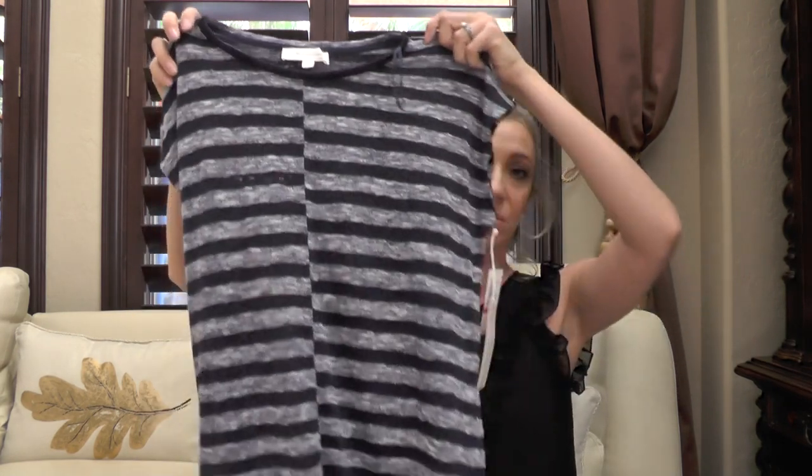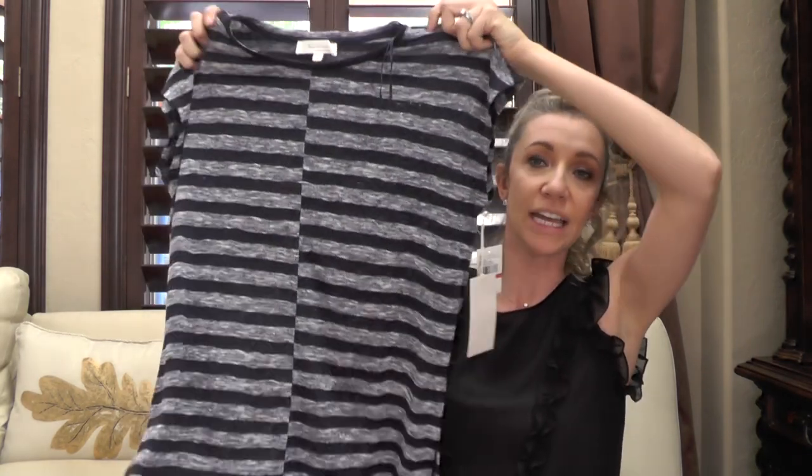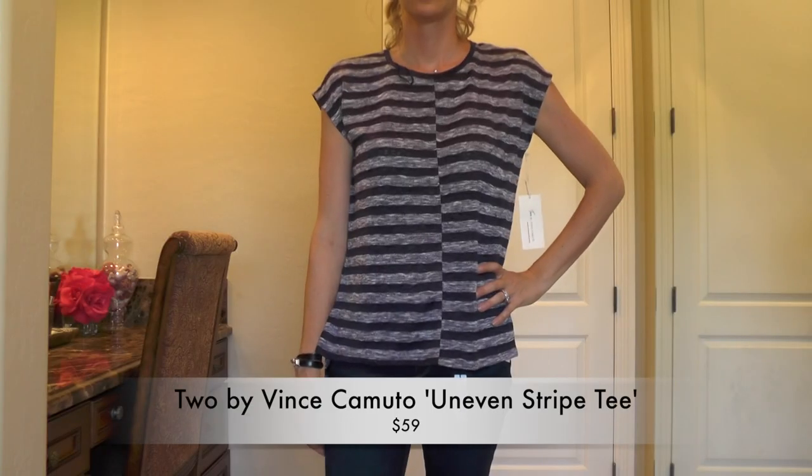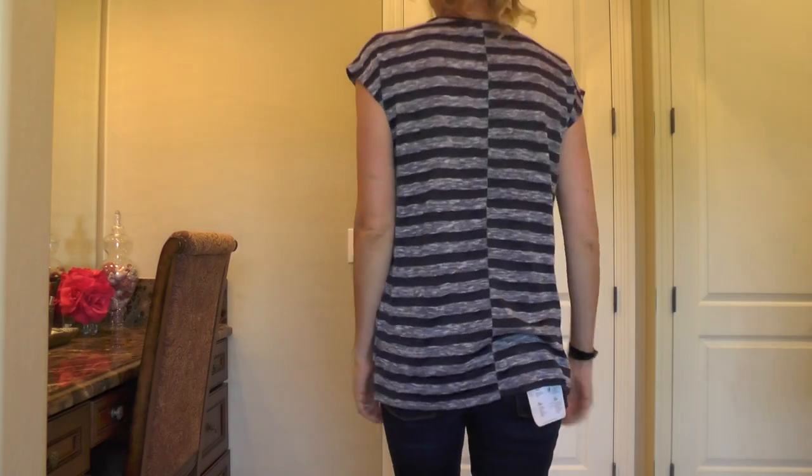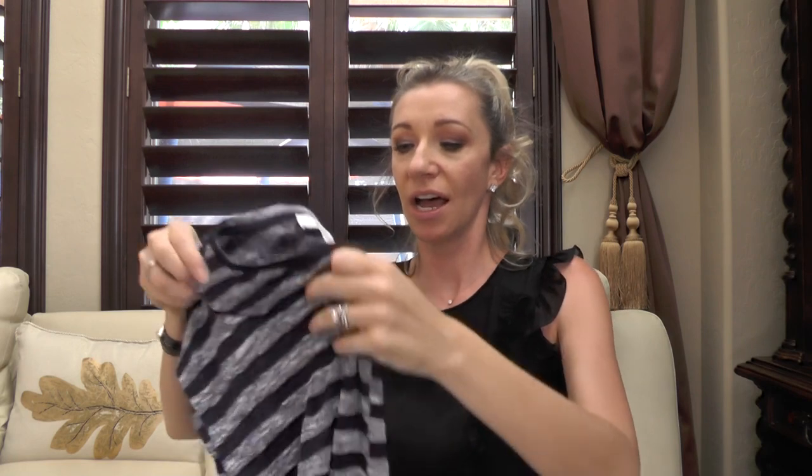The next one was this shirt by Two by Vince Camuto. I did like this — it was very cute for running errands. As you can see, it has that style where things aren't lined up, which is really cute. Being tall, I wish it was just a little longer. It's something I would consider buying if it were a little cheaper too, because at the current price point for a running-errands shirt, it's not quite where I want to spend my money.